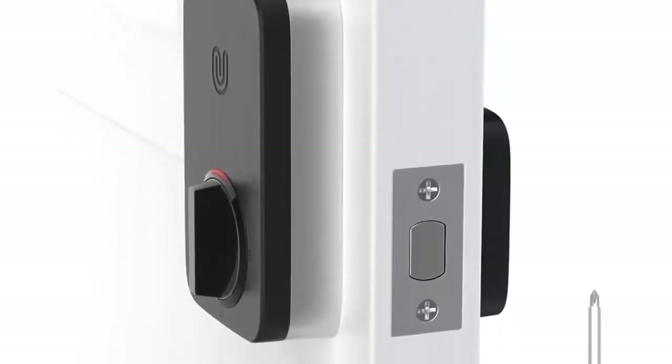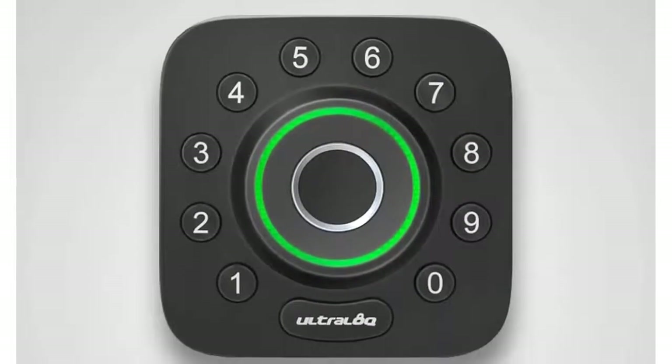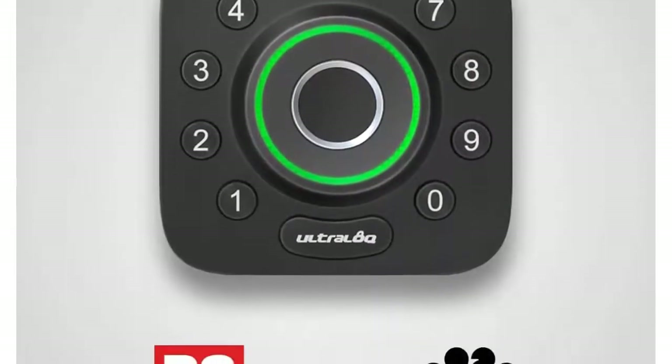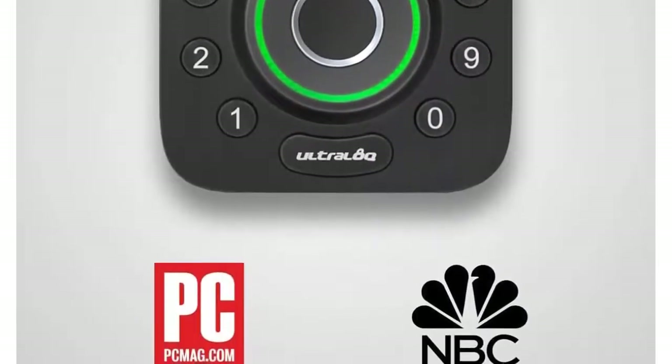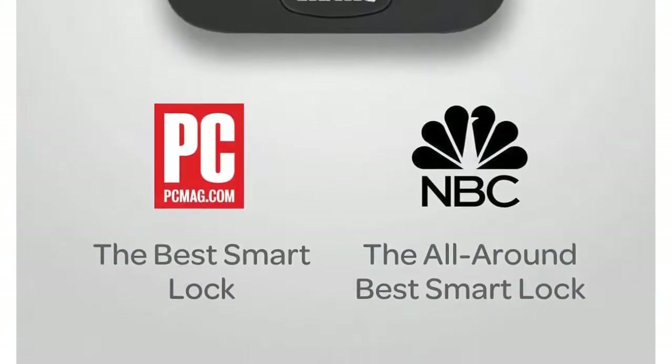Easy installation — replace your current deadbolt with just a screwdriver. Backed by Ultra Lock, the world's leading smart lock brand with more than 1 million happy American users, plus a lifetime mechanical warranty and 18 months electronic warranty.